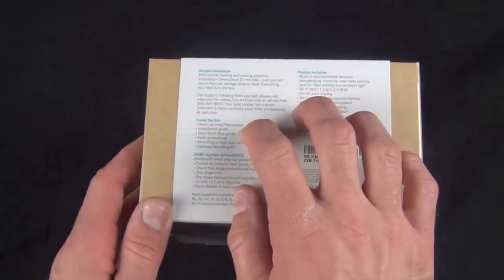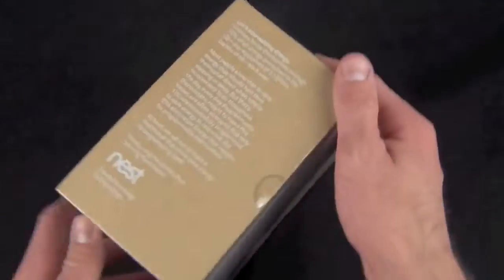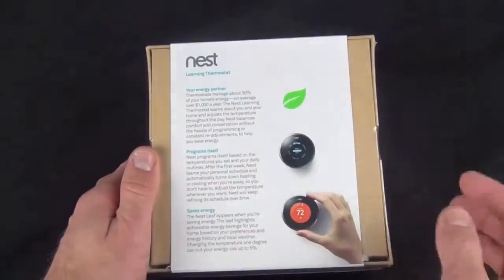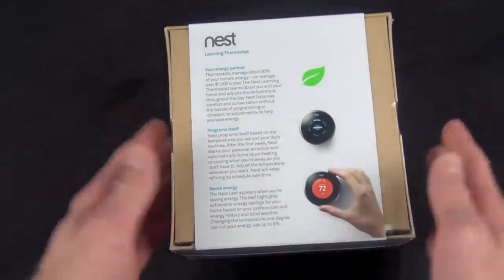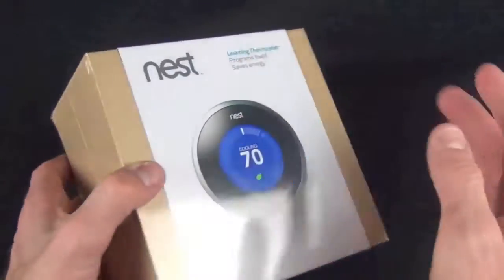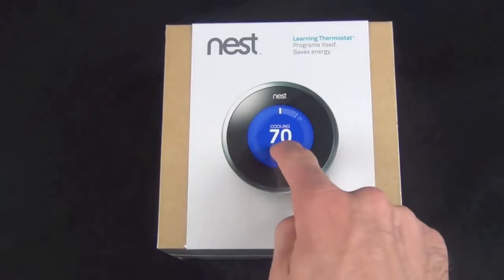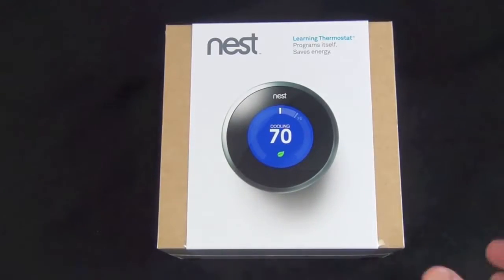On the bottom we have our specs and what's included. On the side we have the mission statement, and on the back we have some more product information including how to use this. You can program this in two ways: you can set it with an app, on the device itself, or on the web.